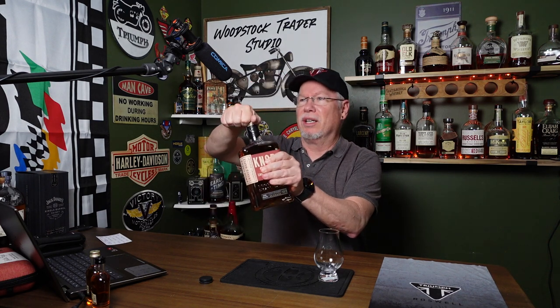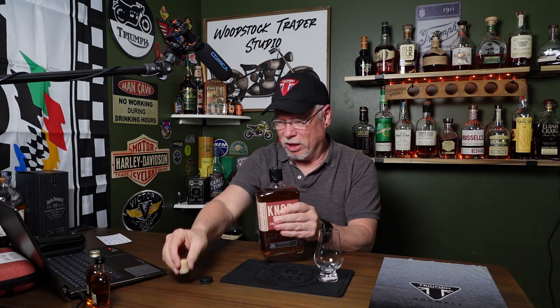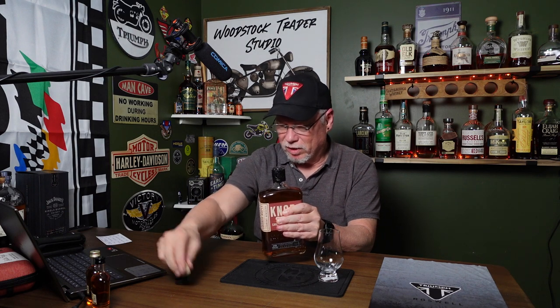Let's see if we can get this thing open without causing a workman's comp injury. I think I loosened it a little — yeah, there it comes. That was a nice pop, which wasn't bad for a cheap cork. I'm going to have to glue the topper back together — we'll do that off camera.